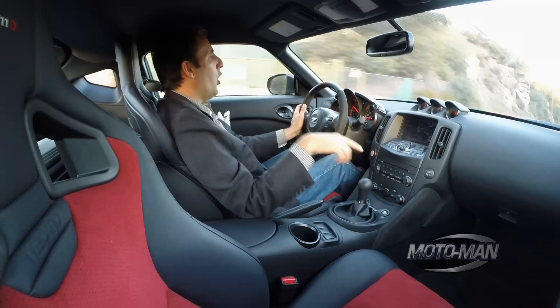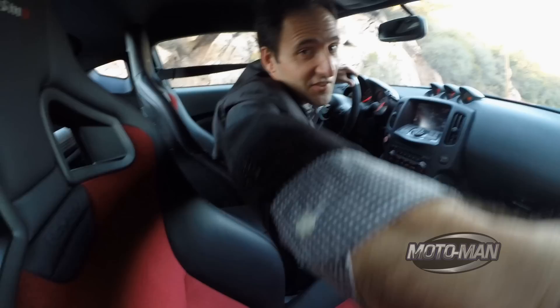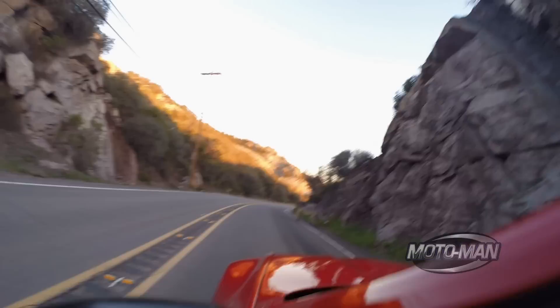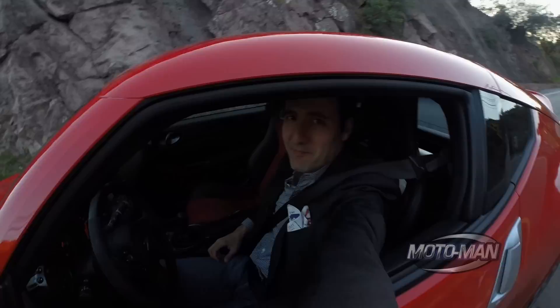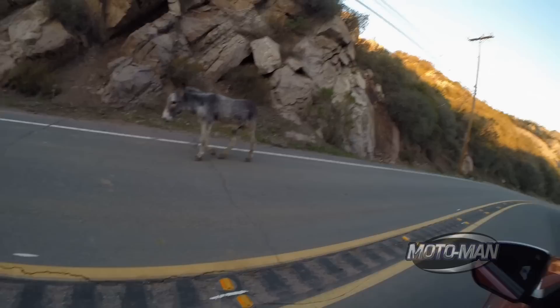Holy — there are donkeys walking across the road. Can you guys see that? I'm going to take the camera off because you've got to see this. Donkeys just walking across the road. Even the guy at the NSX was like, there's a donkey walking across the road.